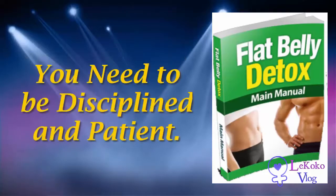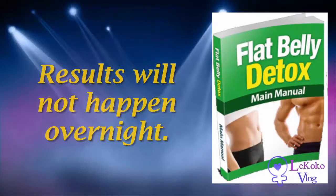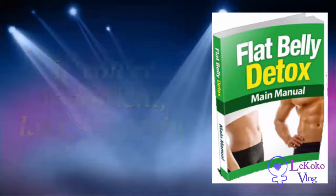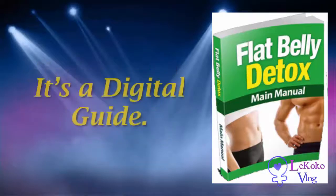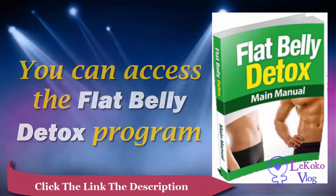The cons: you need to be disciplined and patient. Results will not happen overnight — you would probably need to wait a few weeks before you notice significant improvements in your weight and health. If you're impatient, lazy, or easily discouraged, this might not be for you.